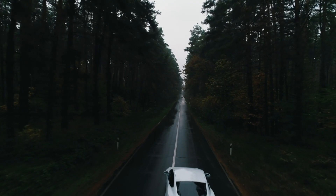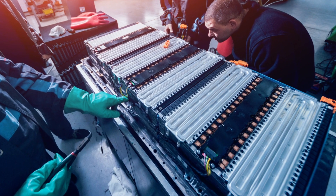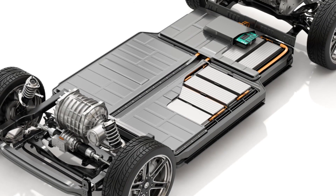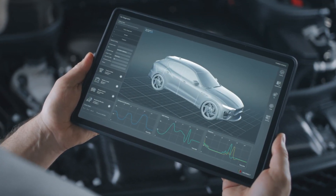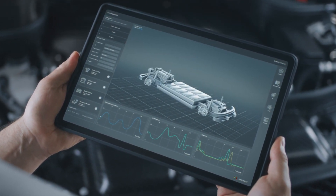With the increase of EV vehicles on the road today and entering the market tomorrow, eventually there will come a time when these vehicles need to be serviced, primarily the battery pack, which essentially is the heart of the EV vehicle. The good news is the entire battery pack typically doesn't fail, but components within the pack or battery system do.